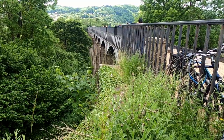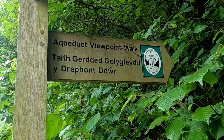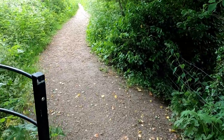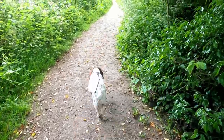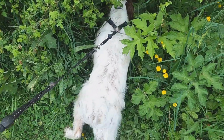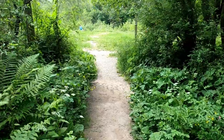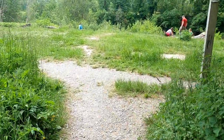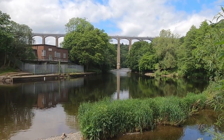Before venturing onto the aqueduct, you can take a footpath off to the left and explore a circular trail that drops down to the valley floor and the river Dee. It should be noted, however, that part of the route includes some very steep steps. The trail eventually brings you to the riverside and a picnic spot where there are fine views up to the aqueduct.